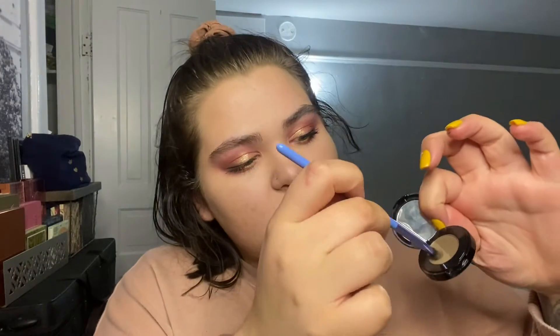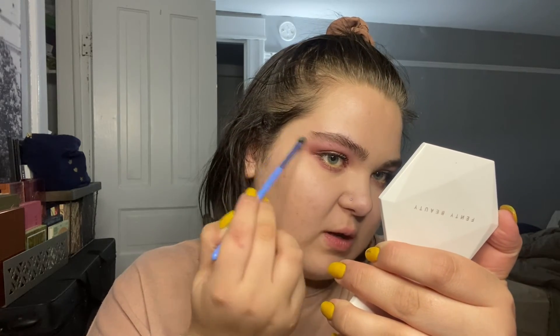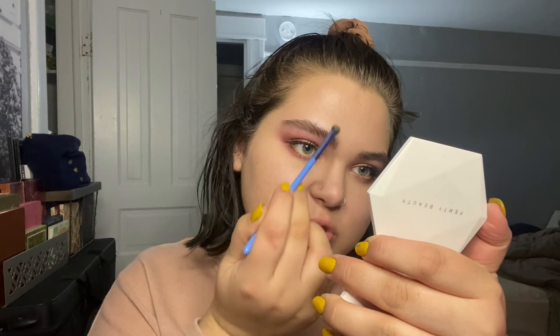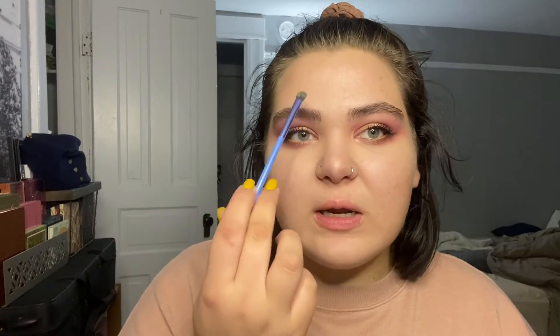Moving back to the eyebrows — I'm still using my Anastasia Beverly Hills Dark Brown Brow Powder Duo. I take a really small but flat and fluffy brush, swirl it in the lighter of the powders, and use the brush to push the brow hairs into place. It deposits some brow powder color and gives a really nice natural filled-in look — which I feel like I need now that my hair is darker, but without making them look crazy filled-in. Still leaving them really natural and fluffy.